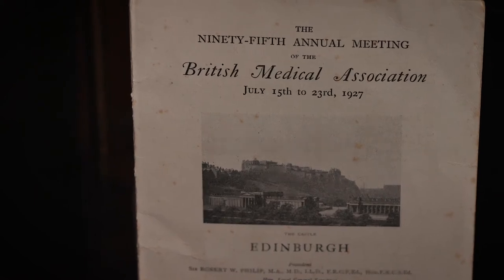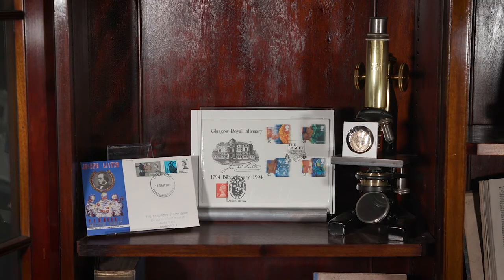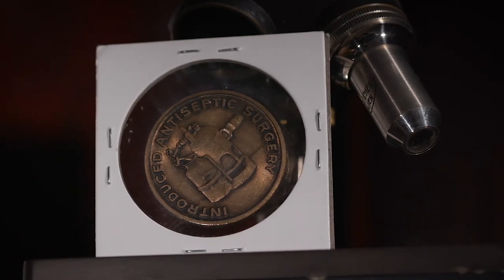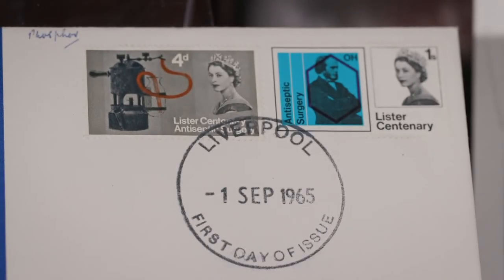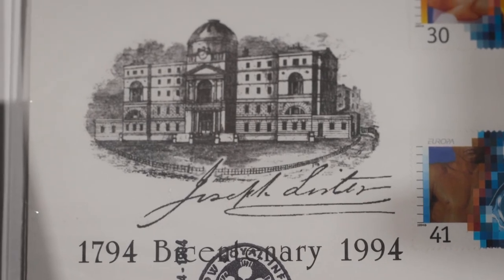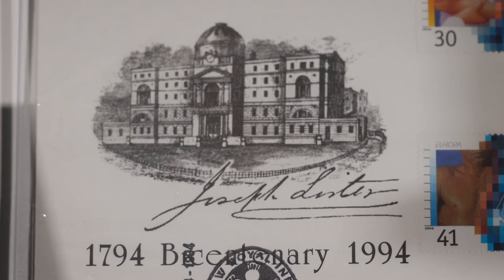This is the original programme from the meeting. In 1913, commemorative Lister medals were produced to celebrate Lister's achievements. Commemorative stamps featuring the carbolic acid spray invented by Lister were released in 1965 and in 1994, to celebrate the bicentenary of Glasgow Royal Infirmary. In 1923, further commemorative pieces were produced, which included Lister's signature.